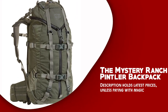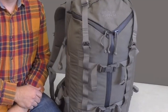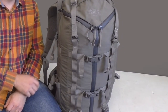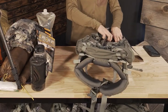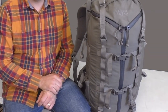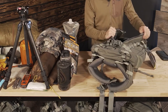The Mystery Ranch Pintler Backpack is a versatile gear carrier designed for the specialized minimalist on overnight hunting trips. One of the standout features is its durable construction — it's crafted from 500D Cordura fabric, known for its exceptional strength and resistance to abrasion, ensuring long-lasting performance. The backpack's spacious main compartment offers ample storage for all your gear, while multiple internal pockets and organization panels keep everything neatly in place. The innovative 3-zip design allows for quick and easy access to the contents, eliminating the hassle of rummaging through your bag.